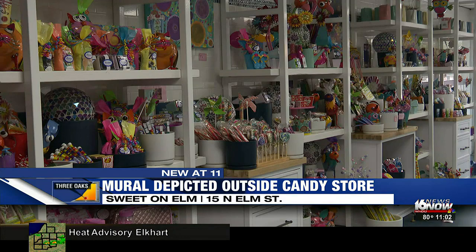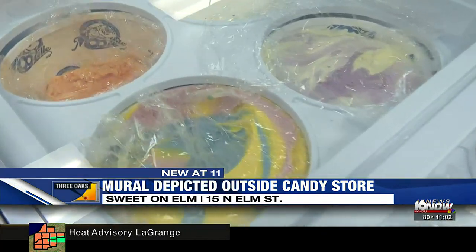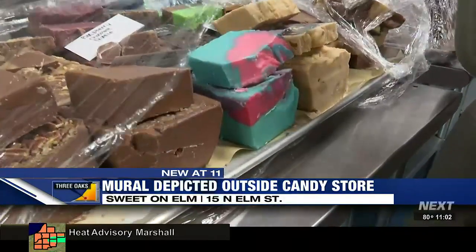The mural is a screenshot of what you will find inside the store. When you visit Sweet on Elm, be sure to try the ice cream, the variety of candy, and you have to make sure you try the cotton candy fudge.